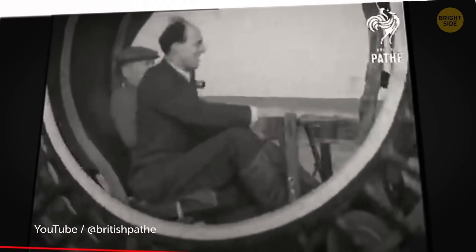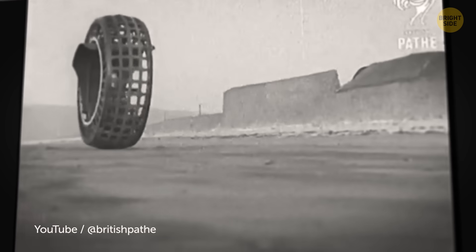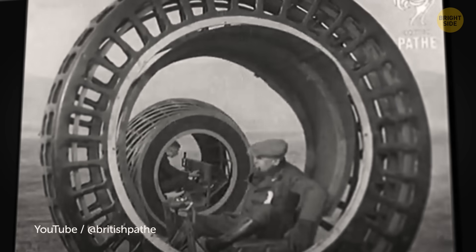Did it work? Yes, it did move along just fine, but with a slight catch — it was almost impossible to brake. Yeah, I can see where that would be somewhat limiting.